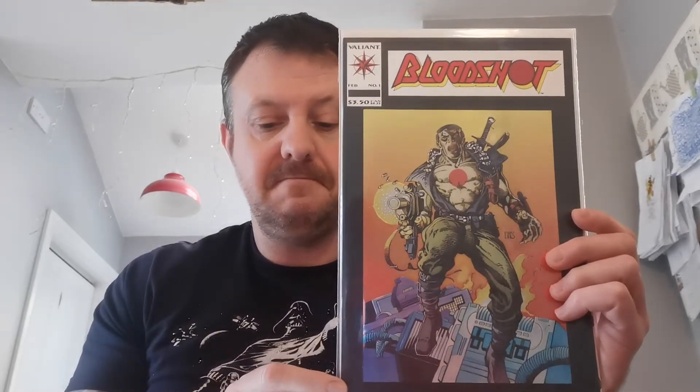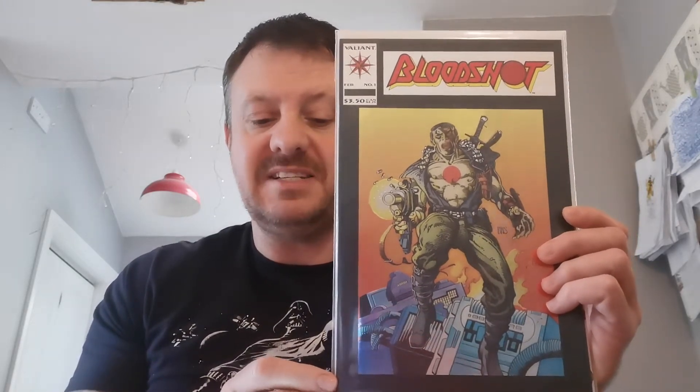This is the first ever Chromium cover in comic books and it is the first solo series for Bloodshot. This book sold 19 copies at a 7-day trend of plus 70%, and a high sale CGC 9.8 went for $60.